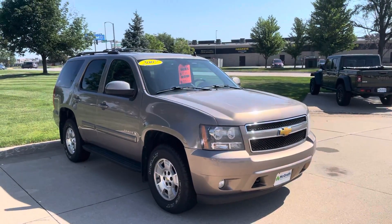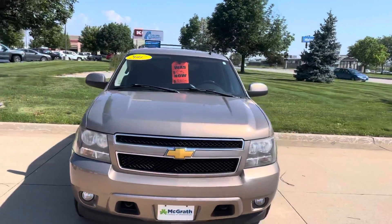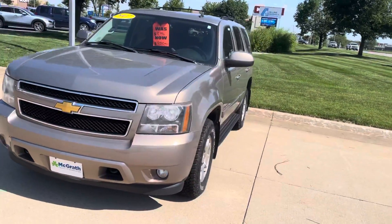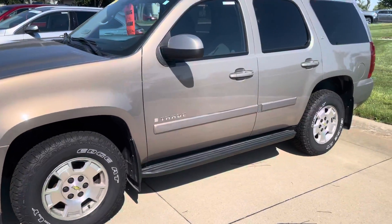Hey Matthew, this is that Tahoe that we were talking about. Super clean for the year. We just marked it down to move it this month — it was listed for $12,900, now down to $9,500 plus fees like you saw.